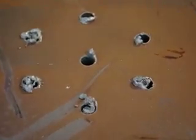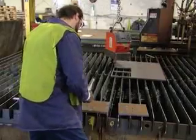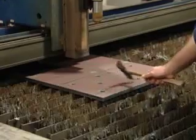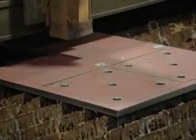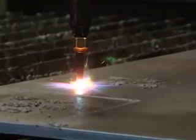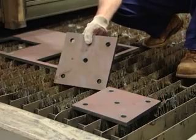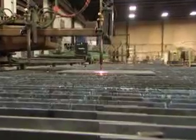With Oxyfuel, there's a significant amount of dross or slag left on the part that requires additional labor to clean up. With plasma, the cut is much cleaner and virtually dross-free, eliminating the need for secondary operations. The Oxyfuel, when you're cutting, gives a rough edge top and bottom where you have to grind and get rid of a lot of the slag. Where the plasma, you cut it, it's just clean and it's ready to go.